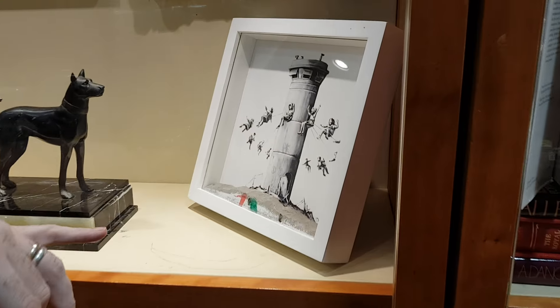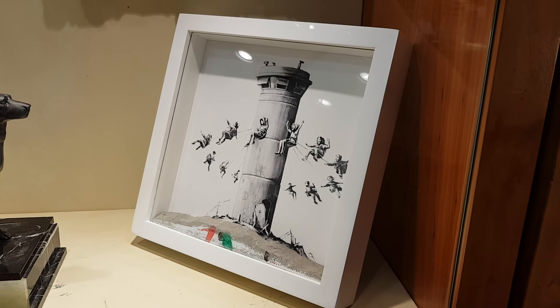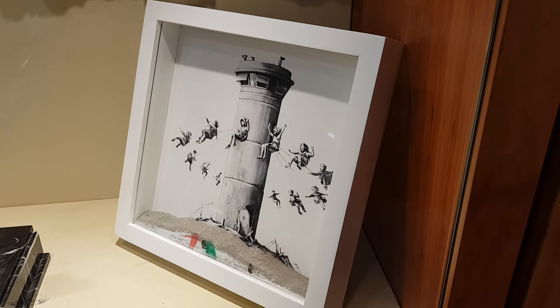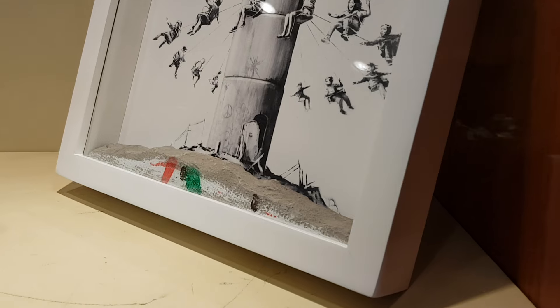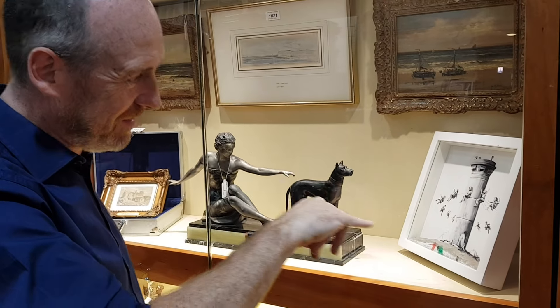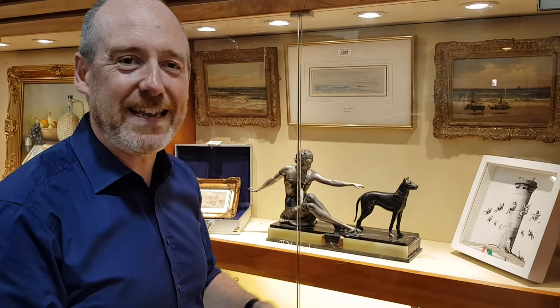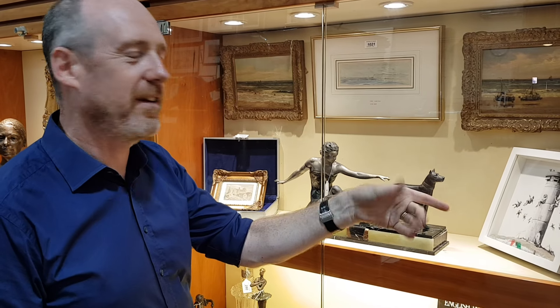This is a Banksy, called the Walled Off Hotel. Banksy owns a hotel on or right next to the wall bordering Jerusalem and Palestine. You can buy his works of art from the gift shop in his hotel, but you have to be a resident to buy them. This item actually has a piece of the concrete wall in the picture, and I've also got a box of odds and ends from the hotel — soaps, a receipt, sweets, and all sorts. They're all part of this lot, estimated at £1,000 to £1,500.